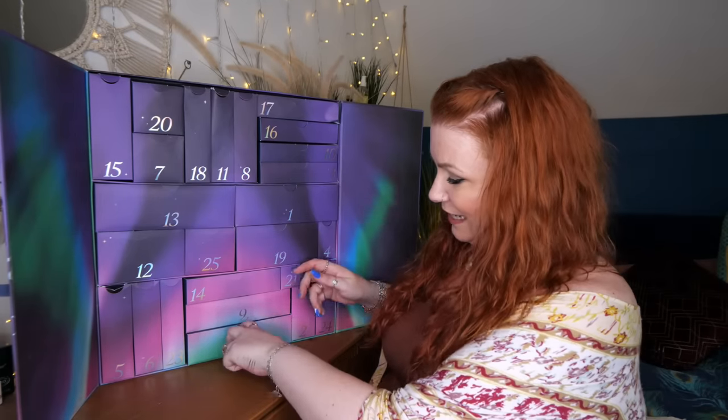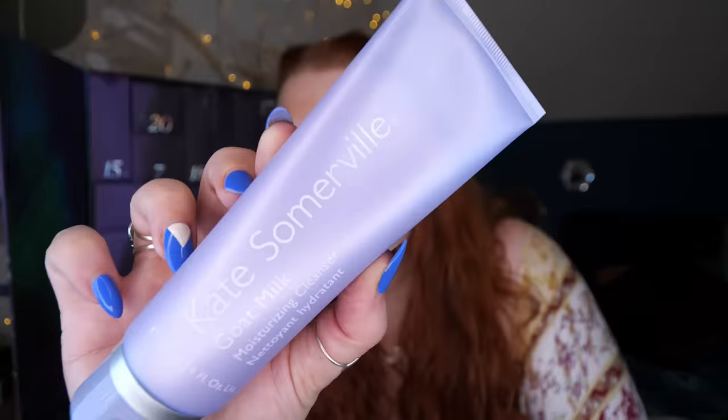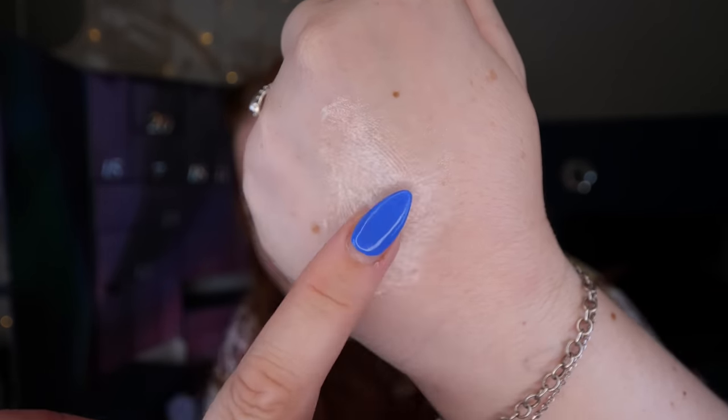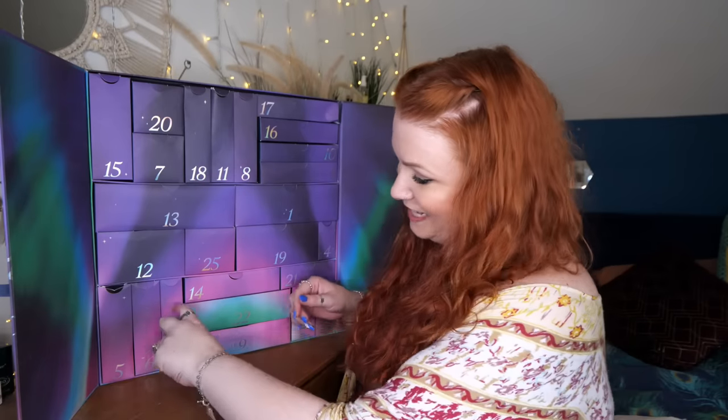Day number twenty-two — we've got a full-size Kate Somerville Goat Milk Moisturizing Cleanser, 120ml. It's a creamy cleanser enriched with soothing goat milk, natural milk polypeptide, and nourishing Manuka honey that gently removes impurities, oil, and makeup without stripping the skin. The sulfate-free formula cushions as it cleanses, leaving skin soft, smooth, and healthy looking. No scent — I've tried this a few times and it's really nice.